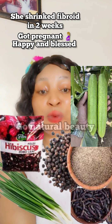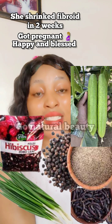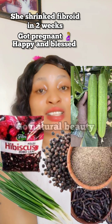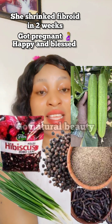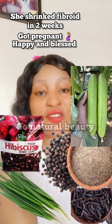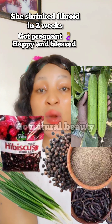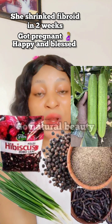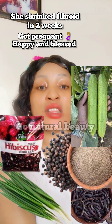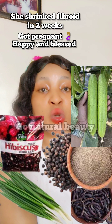Spring onions are very amazing — if you go to Google right now and type the benefits of spring onions, you will be so amazed. Almost all the herbal medications you take contain spring onions, but you don't know about it. If you have infection, if you have hormonal imbalance, if you have fibroid — whatever it is — once you use spring onions you will be okay.